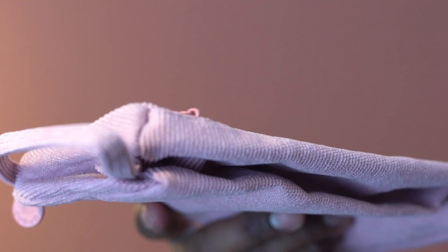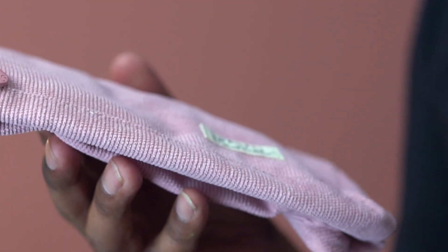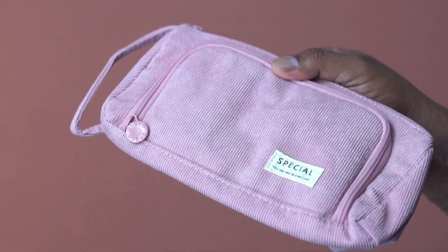This is a pencil case from East Hill. It is available in multiple color choices — this one is pink. The material here is corduroy, and this looks to be very well constructed.